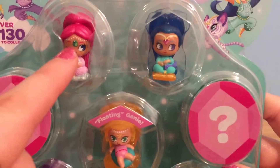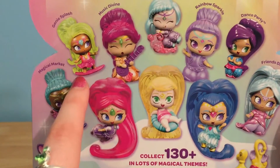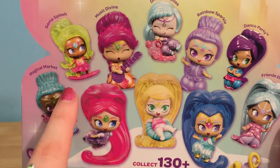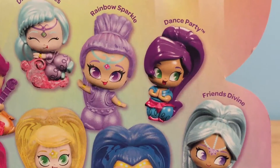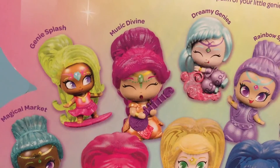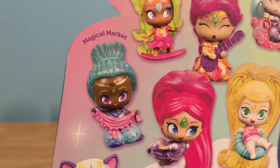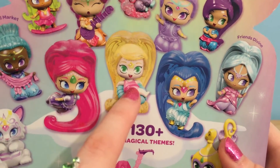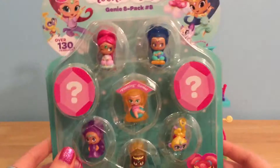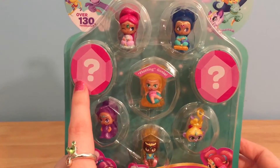And these little tiny genies are just the cutest — look at their little faces! There are over 130 different genies that you can collect from series one, and they come in these different categories: Friends Divine, Dance Party, Rainbow Sparkle, Dreamy Genies, Music Divine, Genie Splash, and Magical Market. I think the Genie Splash category is going to be my favorite because all of the little genies are dressed up like they're going to the beach. These little packs come with eight genies each, and two of them are surprise genies.